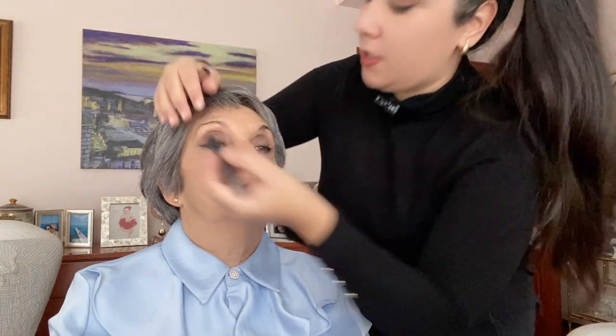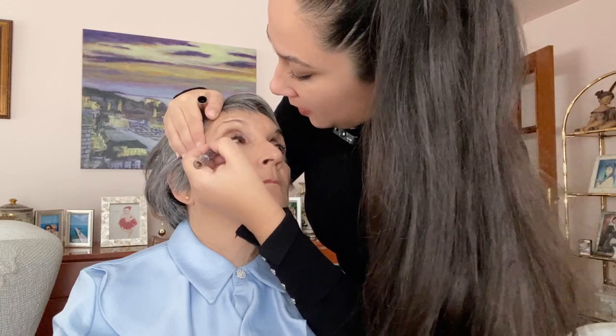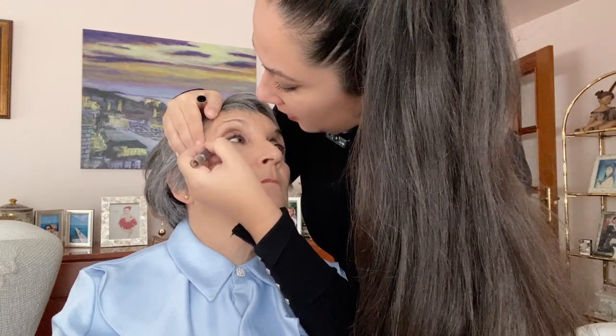Going back to the brown, I'm penciling along the bottom of mom's eye just to give it that smoky look. We'll go out now and we'll test how it lasts throughout the whole day, and I'll come back to you with an update.